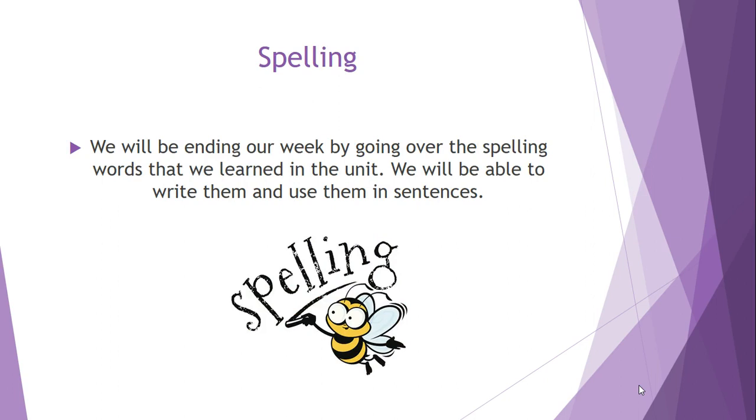As always, we're going to be focusing on spelling at the end of the week to make sure that we know how to use the spelling conventions properly in our writing, and we're going to be able to write them and use them in sentences.